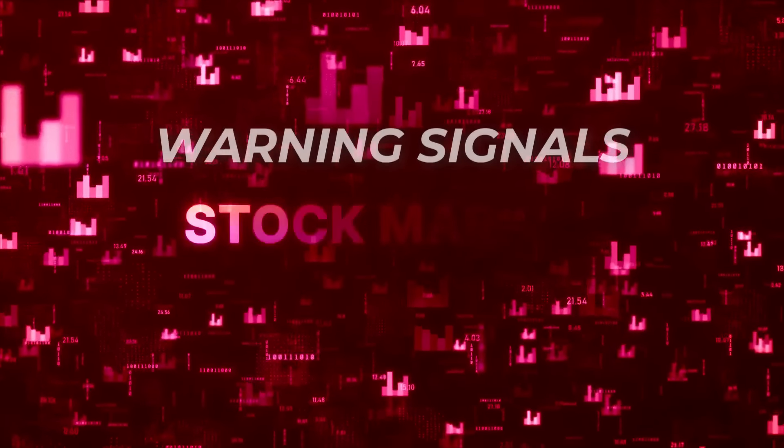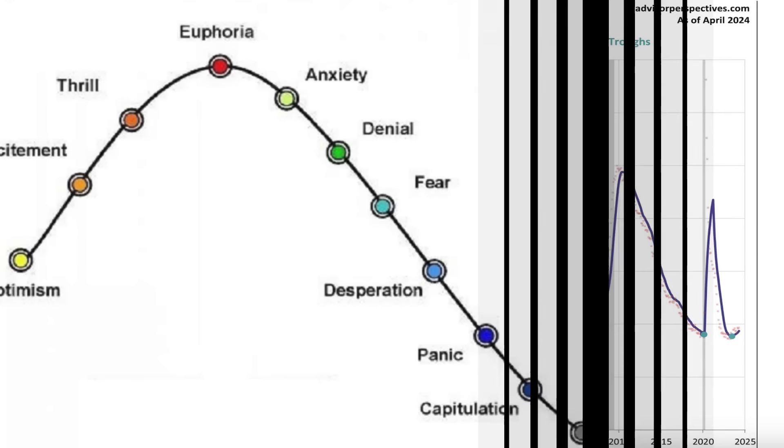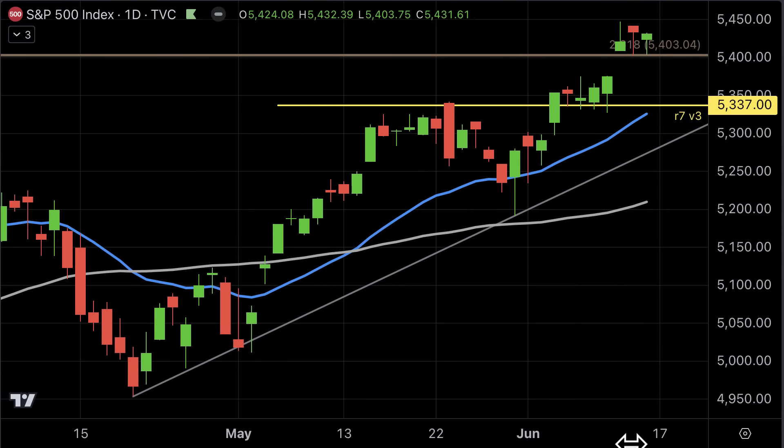Hi, this is Lesley. I hope you're well. In this video, we're going to take a look at three important charts and three important warning signals for the major stock markets. I'm going to explain what these charts mean for the stock markets, plus the new recession signal which has recently occurred — a new powerful signal — and what this means for the stock markets and the important consequences it will have in the next several months.